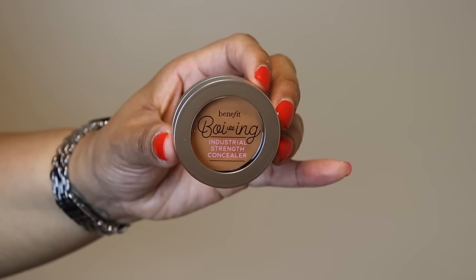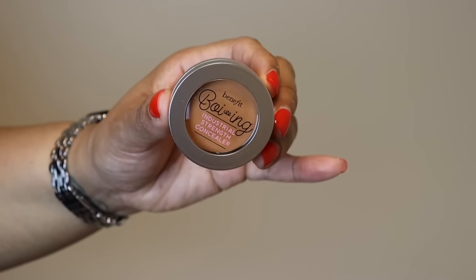My last product is the Benefit Boing concealer in number four. This is a staple for me — I always have to get a backup. It's a full coverage concealer I use under my eyebrows. It's a cream formula so it won't slide, move, or crease. I've been using this for a few years and always pick up a backup during the Sephora savings event.